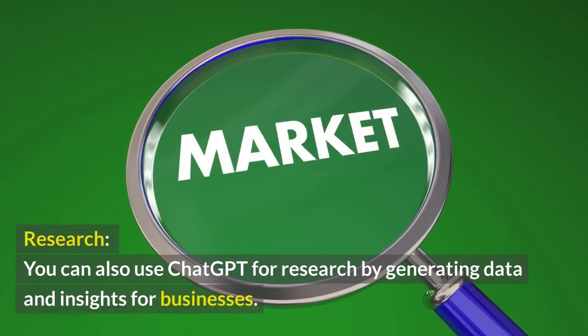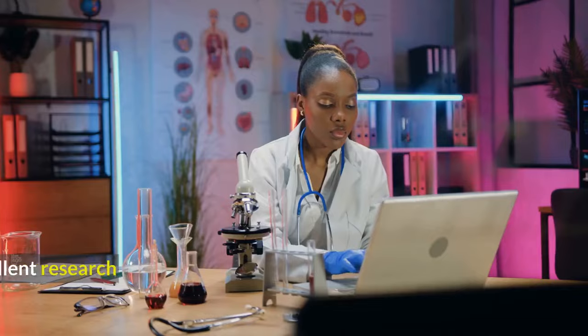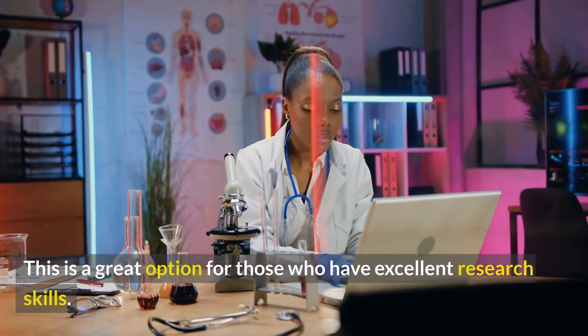Research. You can also use ChatGPT for research by generating data and insights for businesses. This is a great option for those who have excellent research skills.